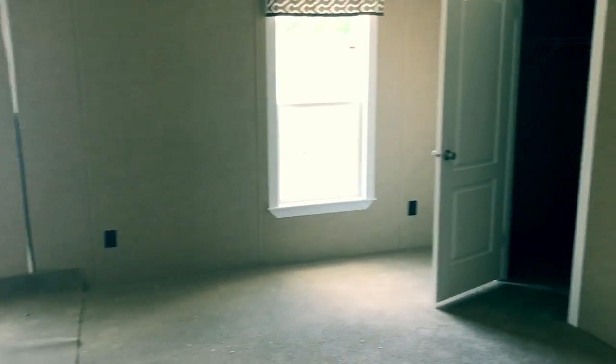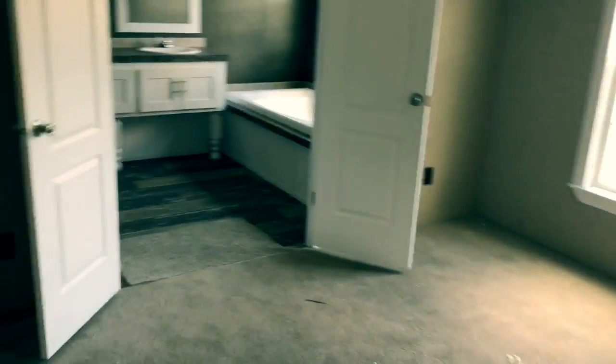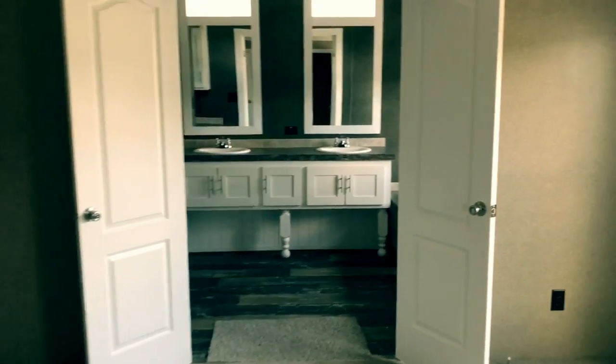Now let's go to the master. Here's the master bedroom — we've got two closets on the right side, two energy-efficient windows, and then on the left side is the master bath.